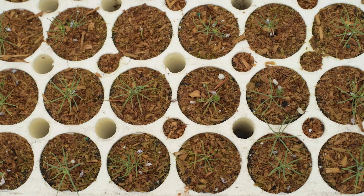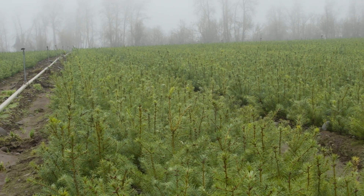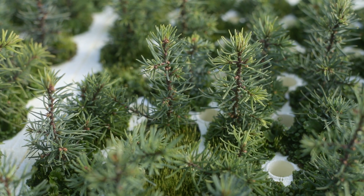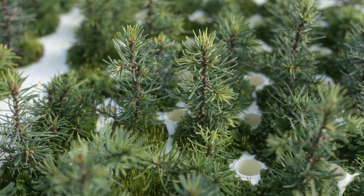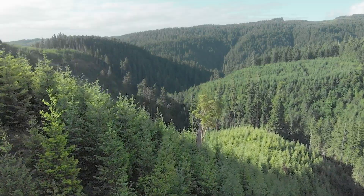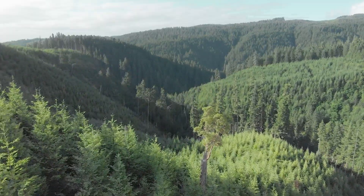At any given time we're actively growing roughly 15 million seedlings at this facility alone. We could be actively growing and caring for a seedling for up to two years before it's planted out in the forest. We take a lot of pride in having a sustainable supply of seedlings to be planted out on the landscape so that the forest can remain healthy and we can supply forest products for future generations.